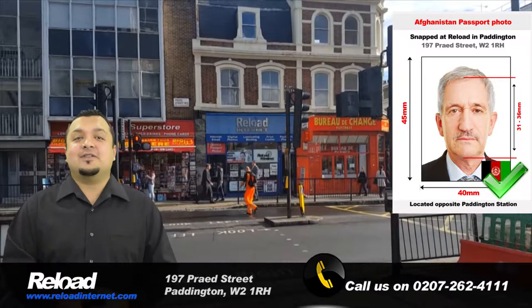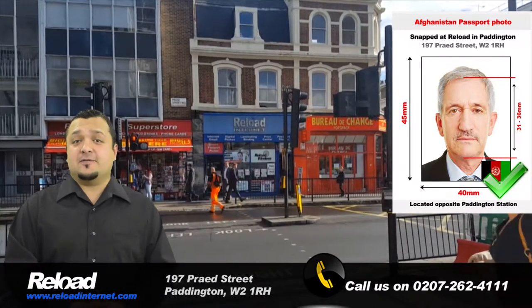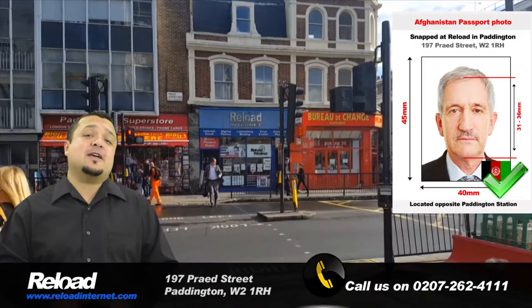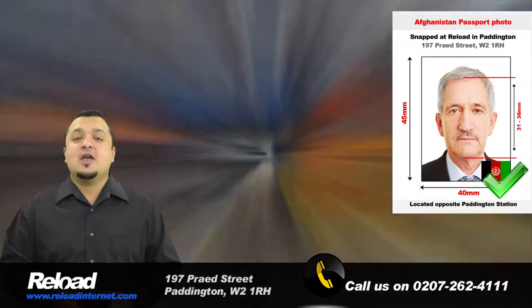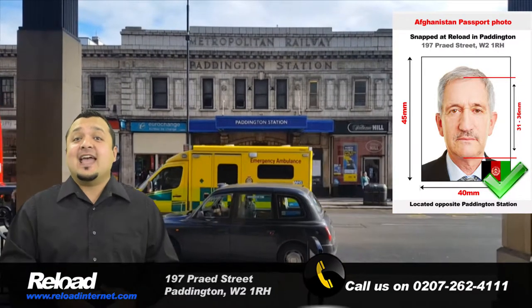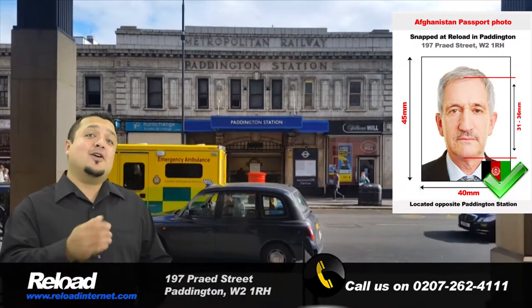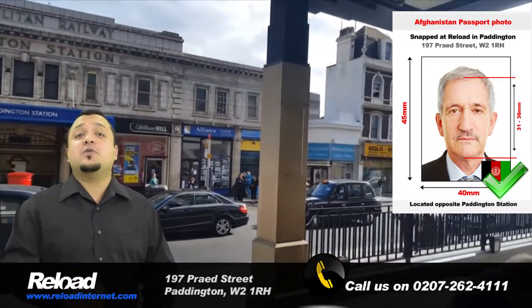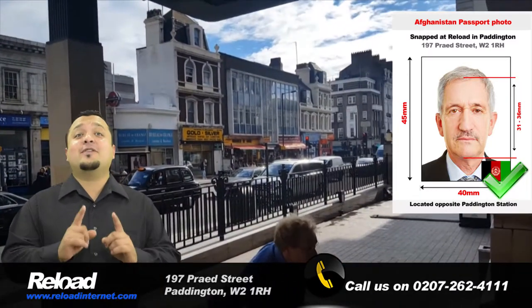Welcome to Reload Internet, the leading passport and visa photograph studio in London that is prepared to produce your Afghani passport and visa photographs. We are located in Paddington and have been operating for well over a decade, capturing and printing hundreds of passport and visa photos every week.